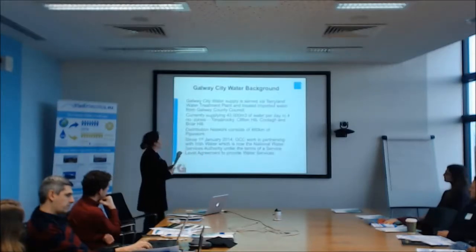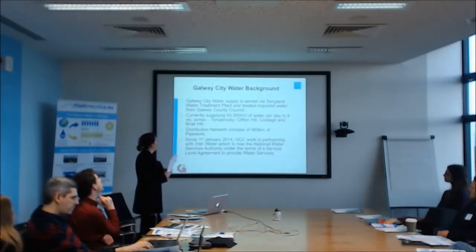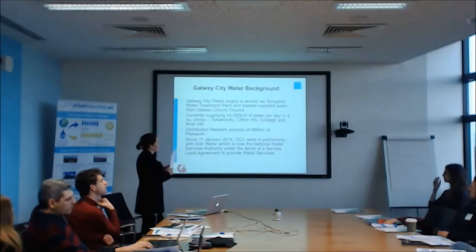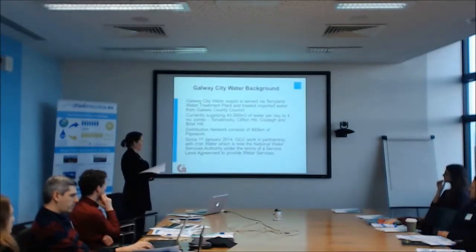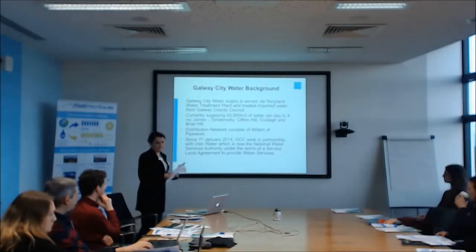So Galway City's water supply comes from Terryland water treatment plant, which you probably know, and we also get some treated imported water from the county. We currently supply 43,000 megalitres of water per day to four zones. The city is divided into zones: Tuam Road/Briarhill, Clifton Hill, Doughiska, and Briarhill — pretty much east and west. The distribution network consists of 460 kilometres of pipework. Since January 1st, Irish Water has become the National Water Service Authority and we work with them in partnership under service level agreements to provide water services for the city.